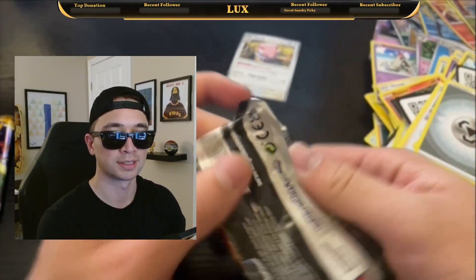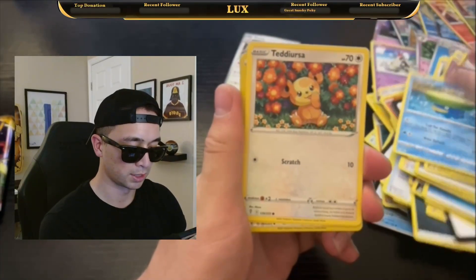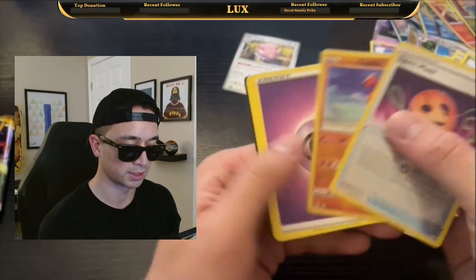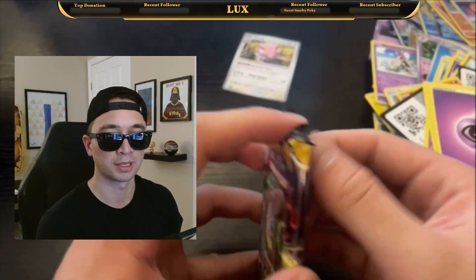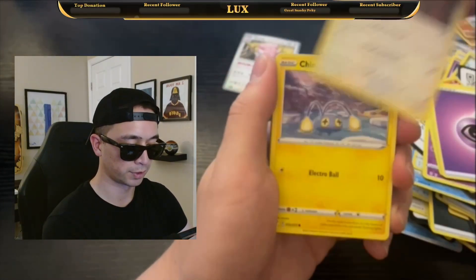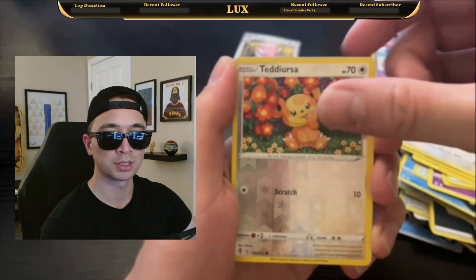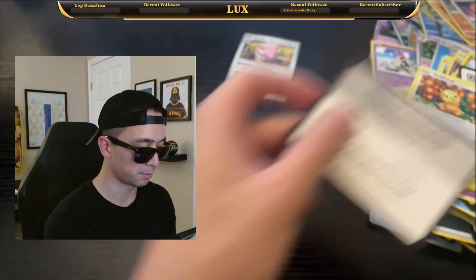Next we got Evolving Skies. Looking for the Rayquaza VMAX Alternate Art. Lotad, Teddiursa, Snorunt, Reverse Holo Spectral Mask, and a Holographic Galarian Zapdos — there's the code card. Next Evolving Skies booster pack: Fletchling, Chinchow, Petilil, Druddigon, Teddiursa, Teddiursa in Reverse, and a Non-Holo Lilligant. Nothing in that pack.